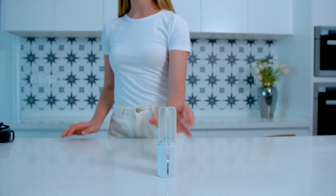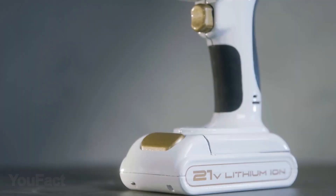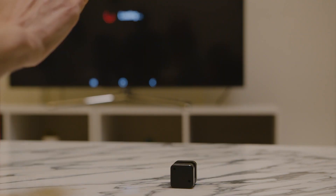Hey guys, we're back with a new set of the coolest tech that'll help you stay healthy and get the maximum out of your everyday tools. So let's get started.